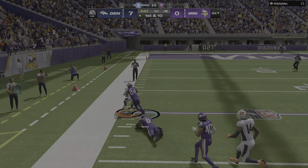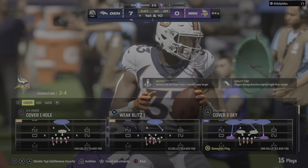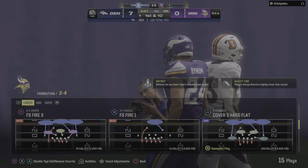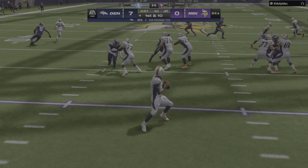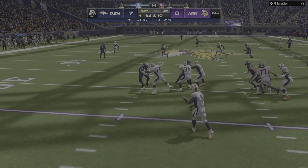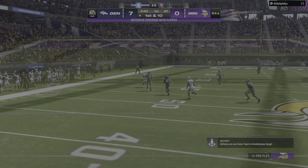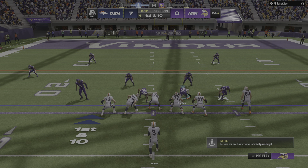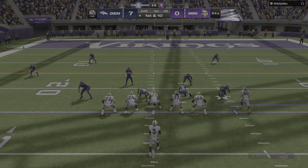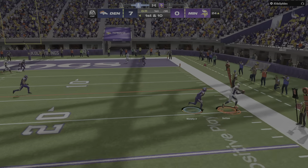That throw downfield is taken in by his running back, and he's going to be ridden out of bounds down inside the 25 — a huge play for Denver, 42 yards. This play is a thing of beauty when it works as designed — they let the running back slip out of the backfield and head down the sideline on the wheel route. Number one, it's easy for him to get lost; number two, it's really tough for the linebacker to run with him. And this ball is right on the money.